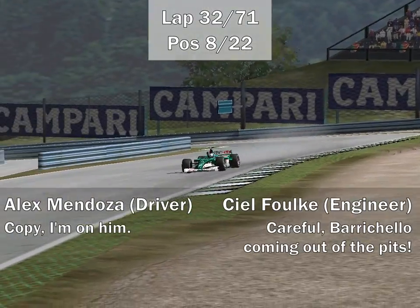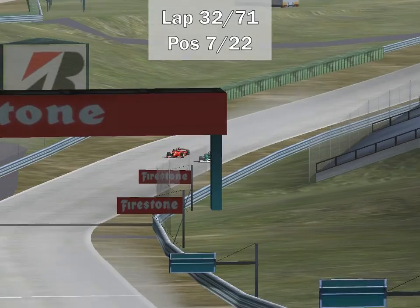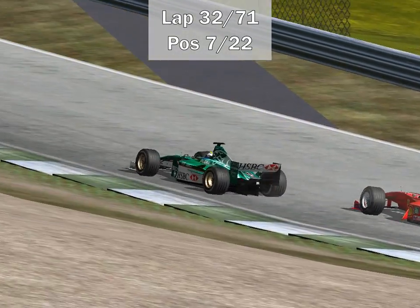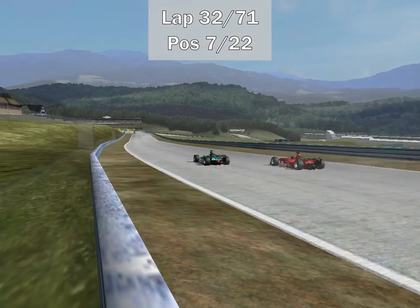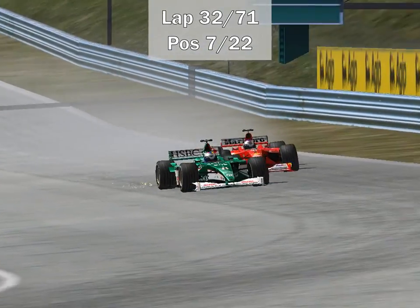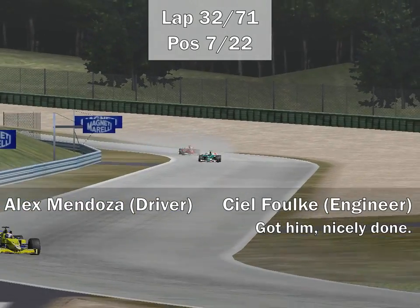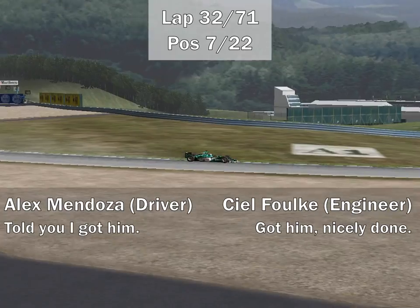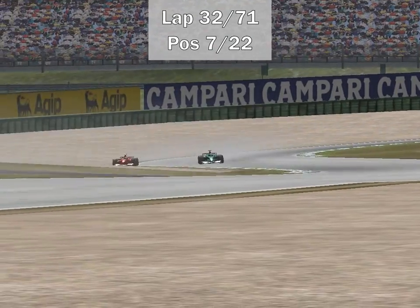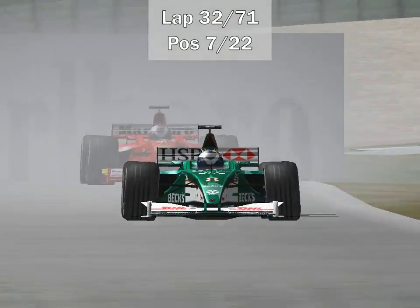Mendoza and Barrichello go side by side. Mendoza has a little twitch — not much grip on the track. Through turn 2 and turn 3, Mendoza's top speed advantage works. Little contact between the two. Down into turn 4, Mendoza takes it — his lower downforce makes him faster than even the McLarens. The fact that Mendoza managed to be faster than the McLarens, who have shown a significant top speed advantage over the Ferraris this season, really shows how little downforce he put on the car. Even in the wet he managed to keep good control — but that advantage is disappearing as the track dries out.